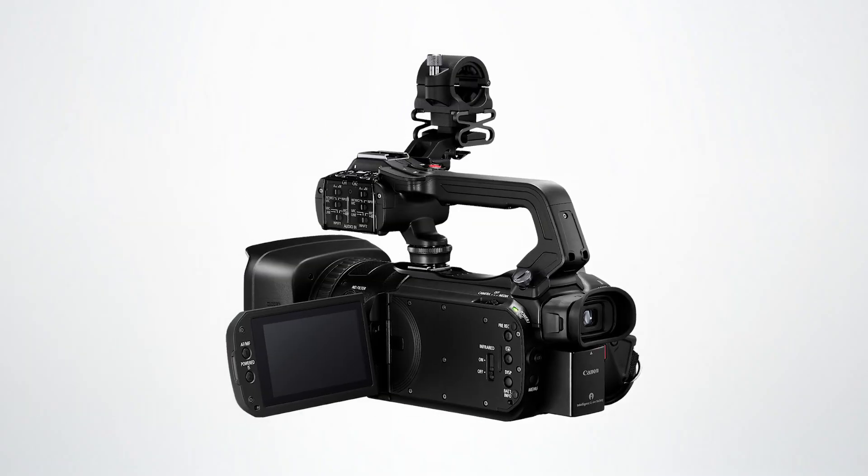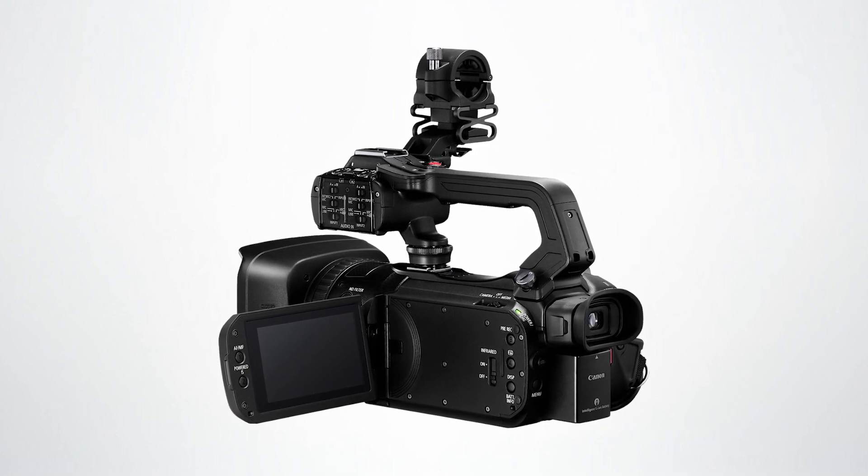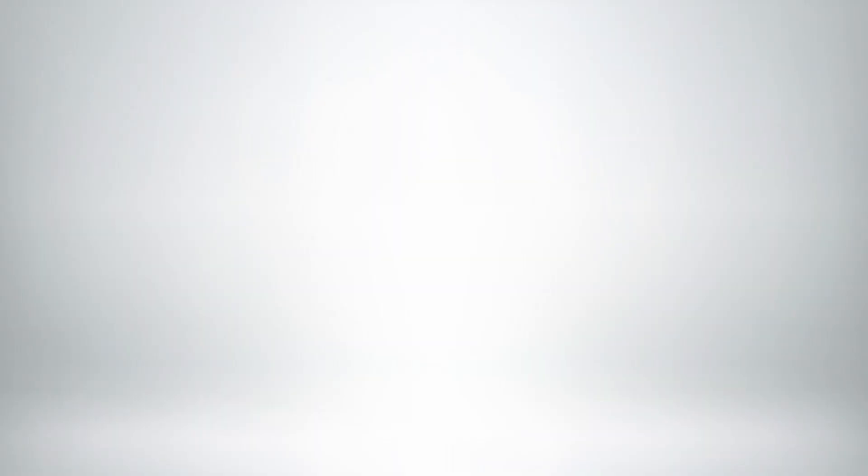Canon has introduced updated professional camcorders, specifically in the XA series. All of these camcorders record 4K UHD resolution up to 30p, feature excellent optical image stabilization, and sport a removable top handle which includes two XLR terminals for professional audio capture.